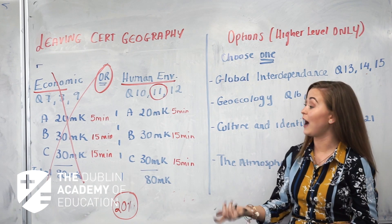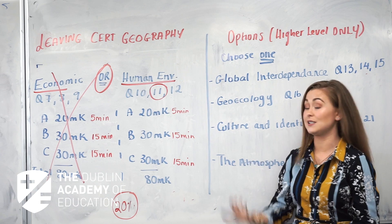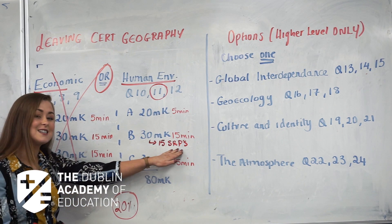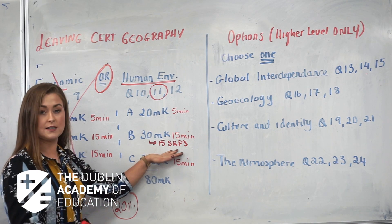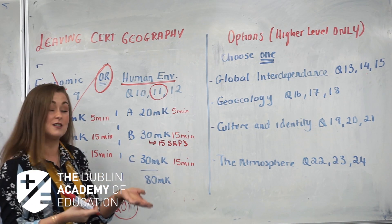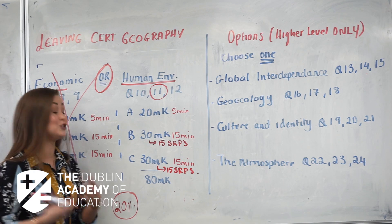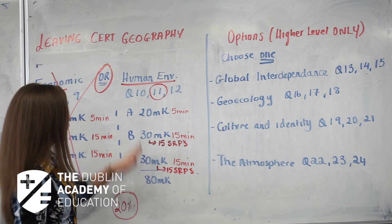One important thing to mention about part B and part C across all these sections: they are always marked the same way. You need to make sure you have 15 SRPs — Significant Relevant Points. Think of it as two factual sentences, or two facts. For example: 'Limestone is a sedimentary rock and it is found in the Burren, County Clare' — that gives you two facts, so that's one SRP. Each essay section needs 15 SRPs. How many pages you write doesn't matter, as long as you have your 15 SRPs. Some students fit that in under an A4 page; some take a little more. This section in total is worth 80 marks — 20% of the total paper.